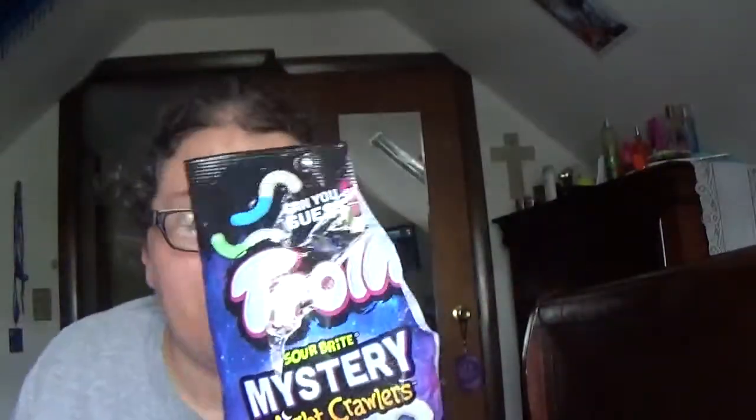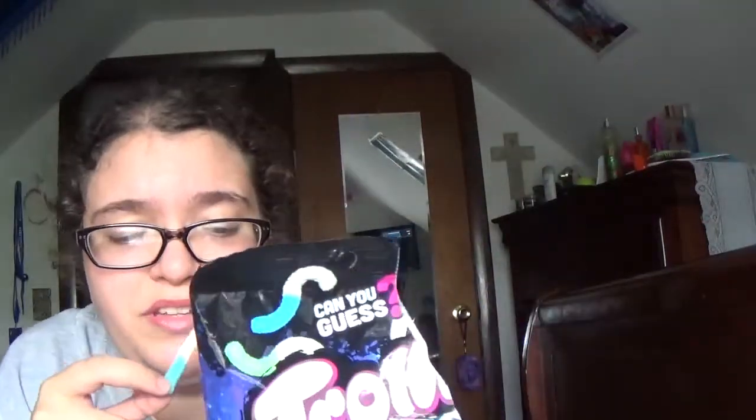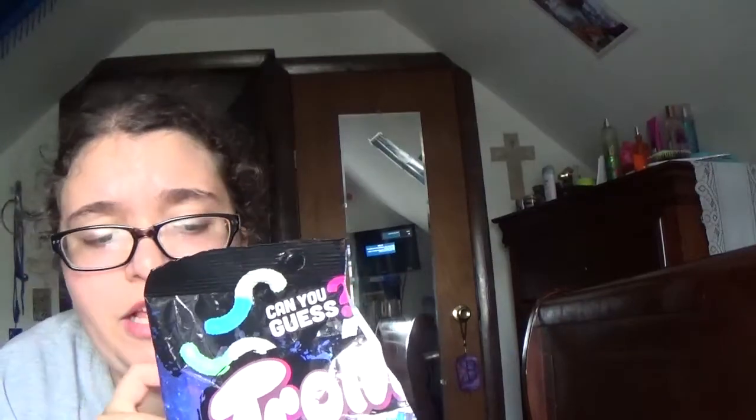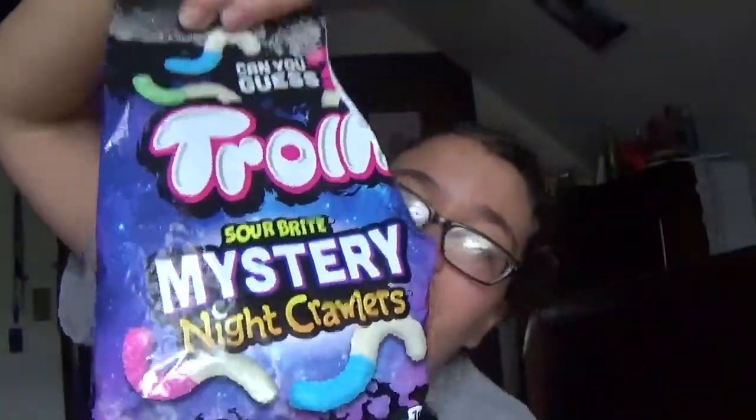I'd give them probably... If you see these in store, guys, buy them. They have a whole bunch of other ones — Trolley octopus, Trolley actual, the original Trolley gummy worms. They're good. I like them. I just don't like the green. I can live with the blue and the red, but the green I don't get. I think this is new, because I've never seen this at my local store. It's not bad. It's pretty good.